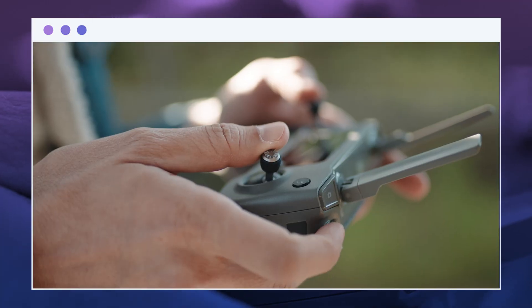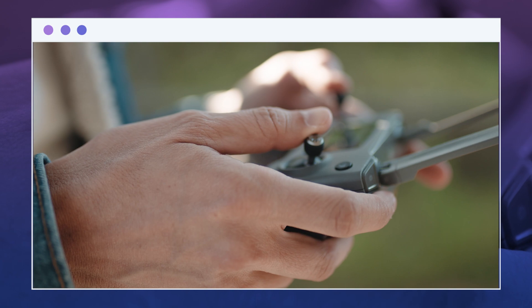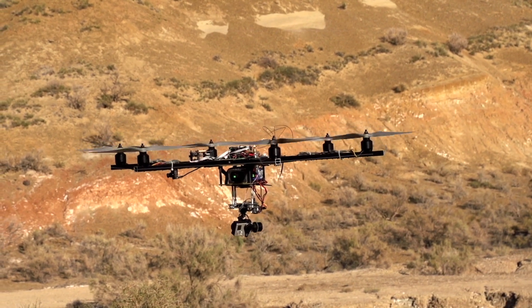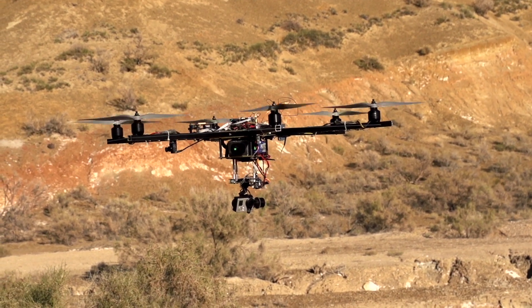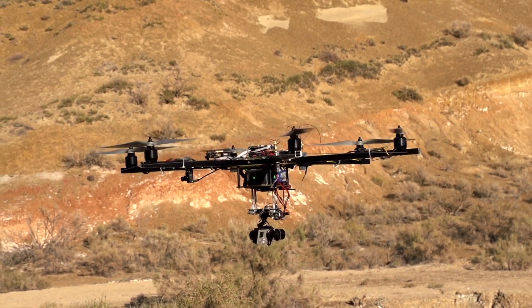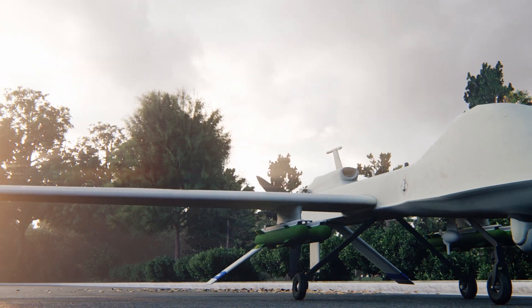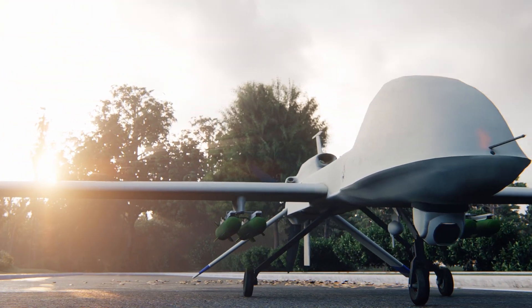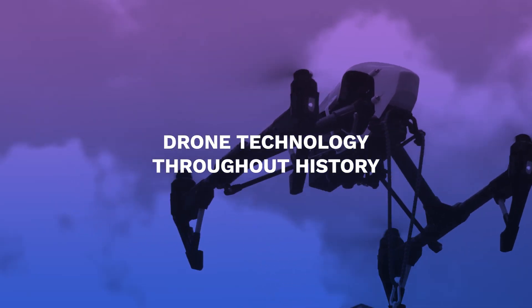Worldwide, drones went from being a fad to a widespread industry trend as soon as companies realized their many practical applications and worldwide impact. These remote-controlled or app-accessible unmanned aircraft may travel to far-flung locations with minimal effort, time, and resources. This is a significant factor in their widespread adoption, especially in the armed forces, the commercial sector, the consumer market, and the field of future technologies.